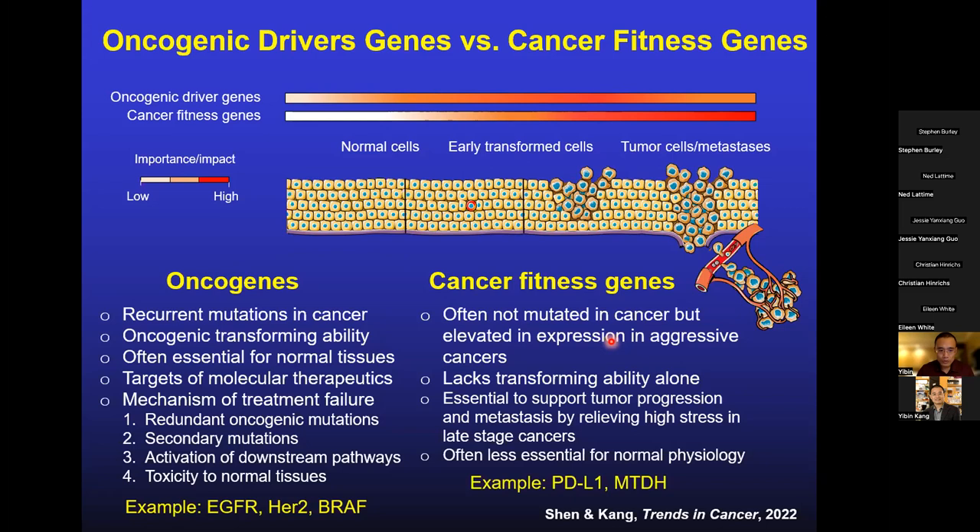A classical example of a cancer fitness gene is PD-L1, which is often expressed at high levels in tumors, is not transforming by itself, but is important for cancer progression and metastasis because it suppresses the immune response. Another example I'll discuss today is a gene we've studied in the lab for the last 15 years called metadherin (MTDH). You've probably never heard of it because it's relatively obscure, but it plays a key function in a broad spectrum of cancers that fits the criteria of a cancer fitness gene.